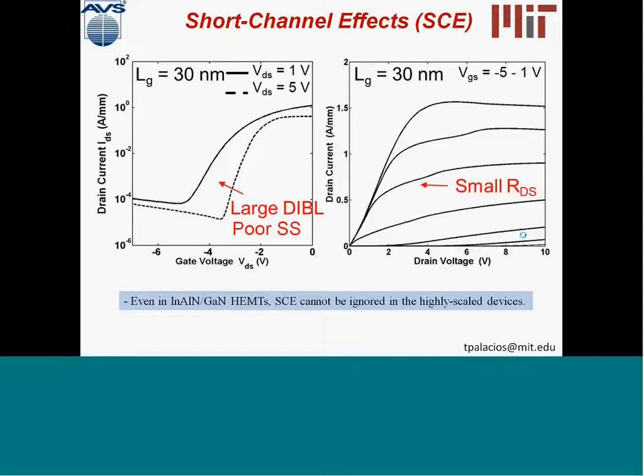Even though this device performance is very exciting, it is significantly limited by short channel effects. In these 30 nanometer devices, we can see a very important drain-induced barrier lowering (DIBL). The drain current as a function of gate voltage VGS for two different VDS voltages — one volt and five volts — shows a very large DIBL as well as a very poor sub-threshold slope. In addition, we have a very important output conductance in these very short channel devices. So in these early indium aluminum nitride transistors, short channel effects cannot be ignored, even though the barrier thickness is only 7 nanometers.